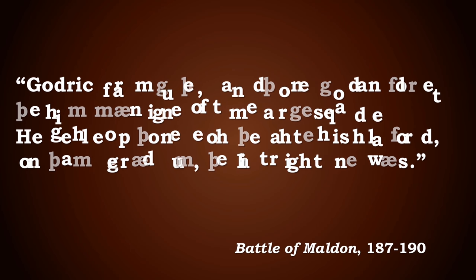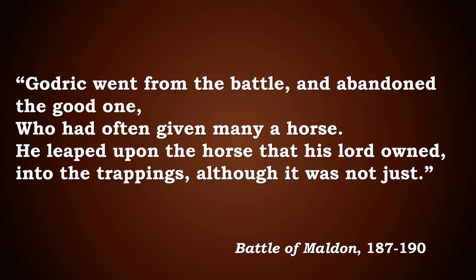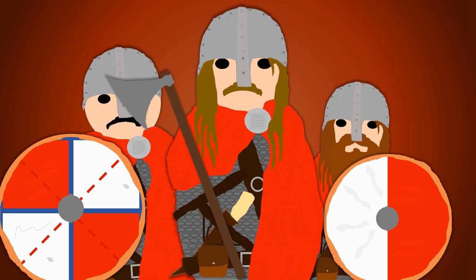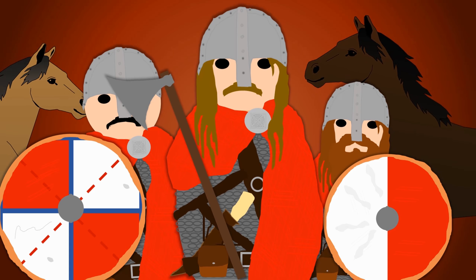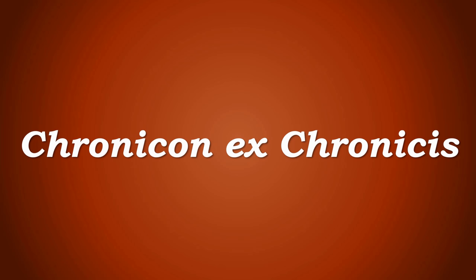This is juxtaposed later in the poem, when we learn that Godric, one of the men sworn to protect his lord, went from the battle and abandoned the good one who had often given him many a horse. He leapt upon the horse that his lord owned into the trappings, although it was not just. So again, we know horses are present, but the fact that he has to get on a horse to escape confirms they were not fighting on the horses — they were using them for transportation.